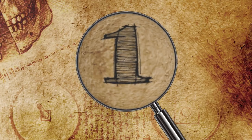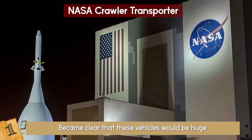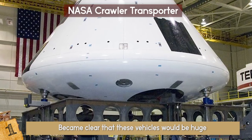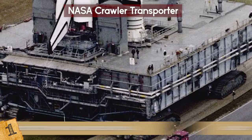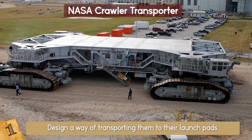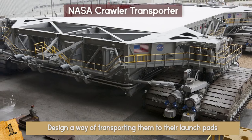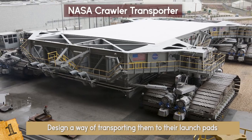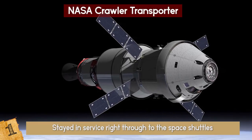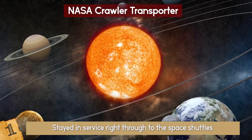Number 1: The NASA Crawler Transporter. When NASA began developing spacecraft, it became clear that these vehicles would be huge. As mentioned earlier, the Saturn V rockets weighed a bunch, but merely designing and building these vehicles wasn't enough — they also needed to design a way of transporting them to their launch pads. This is where the Crawler Transporters came in, the largest self-powered land vehicles ever to be built. They were originally built in 1965 to support the Apollo program and stayed in service right through to the space shuttles. Even now, they are being refitted to work with the Orion spacecraft and NASA's mission to get to Mars and explore further into the solar system.